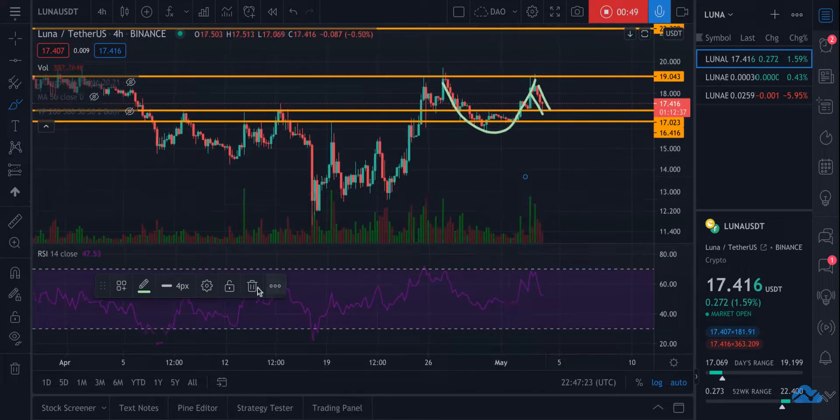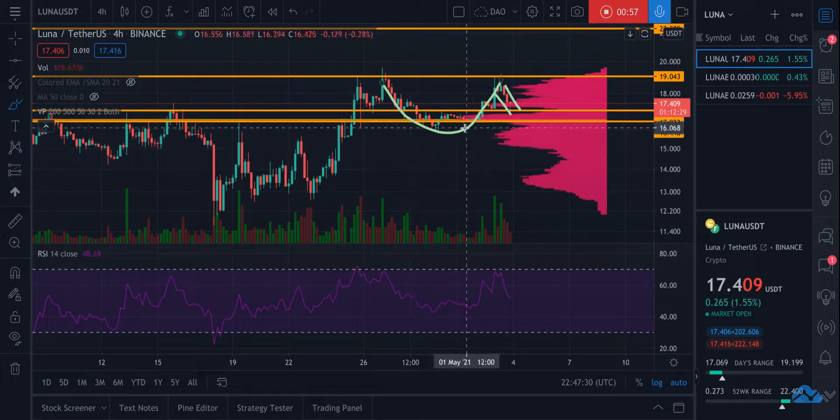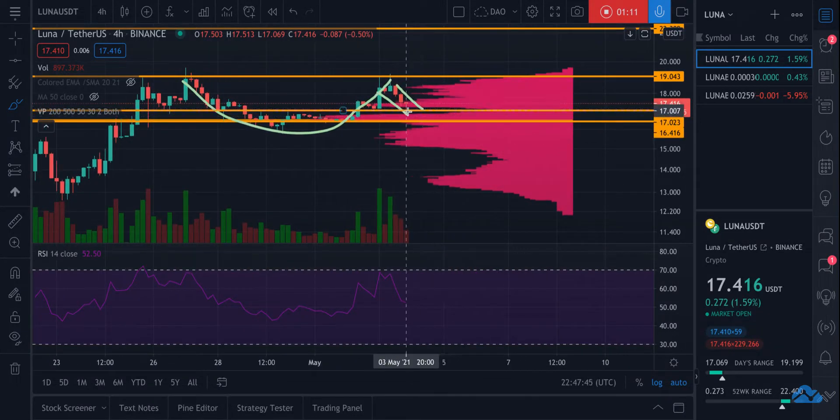It's going to shoot up to at least test the previous all-time high of around $22.30 to $22.40, and I believe that's going to come in the very near future once we get out of this handle formation. When I look at the volume at these price levels, this seems to be a very heavy volume price, which to me means it's going to act as very strong support. We've even seen that as Bitcoin fell, Luna held really strong here at the $17 mark.